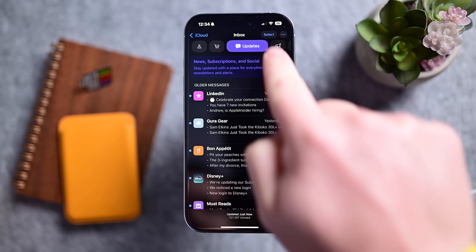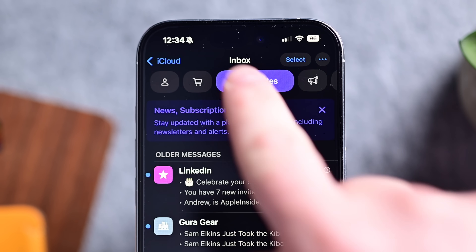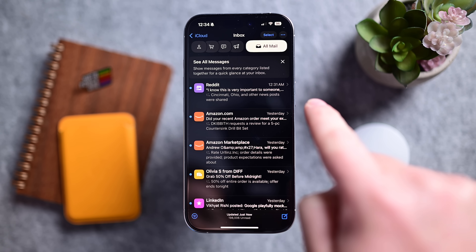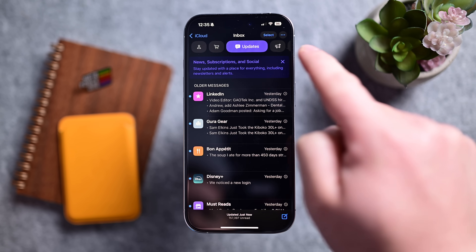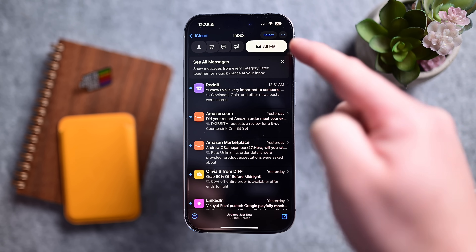Apple has made it easier to see the All Mail category at the top. This was previously kind of hidden off screen. Now it's much easier to tell that there's an additional category option. I've had so many people tell me they hate the new Mail app because they can't just see all their mail — but you could, people just didn't know how to access it.